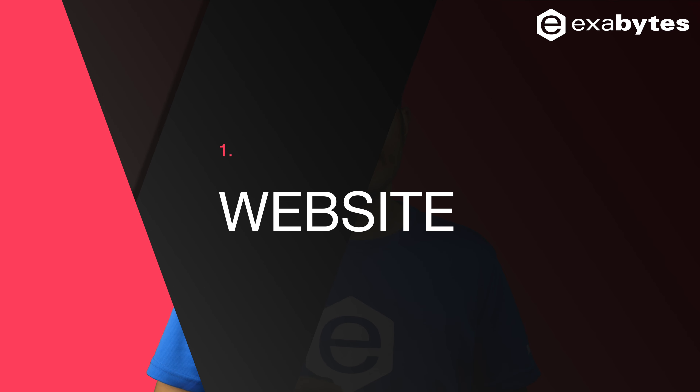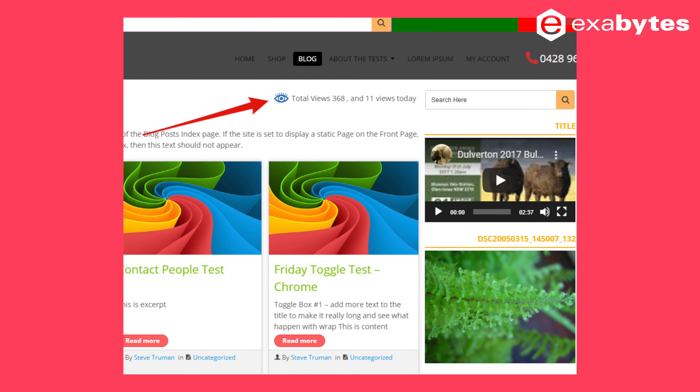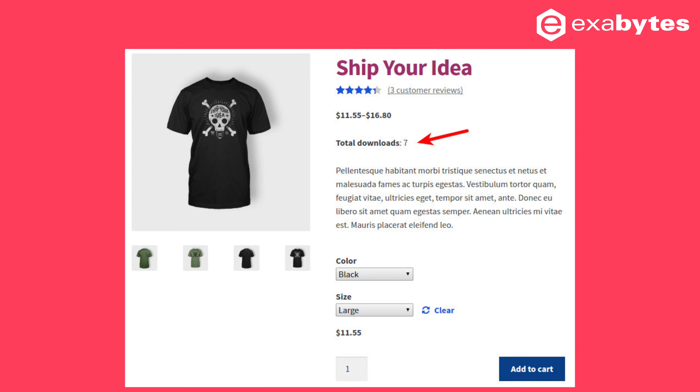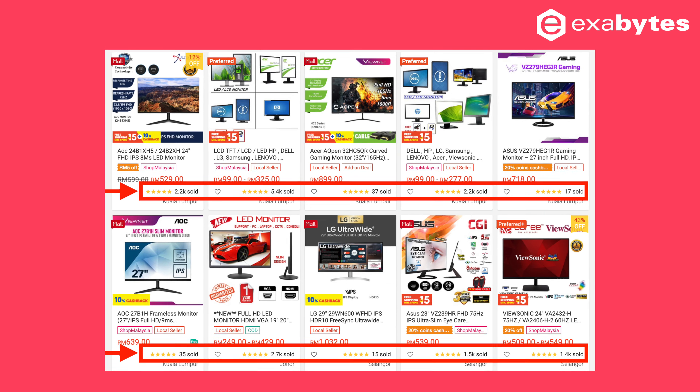Let's start with the first category: how to use social proof on your website. You can show real-time statistics on your website — for example, how many people have viewed or are viewing the page. The numbers will create a sense of FOMO, especially for people who are just browsing the page for the first time.